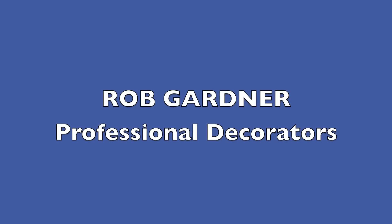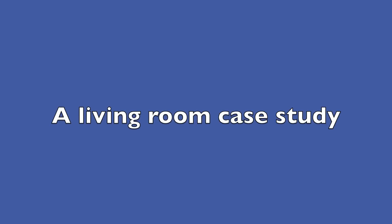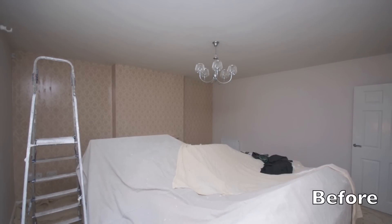Hello, I'm Rob from Rob Gardner Festival Decorators. It's just another quick video to showcase a redecoration of a living room we've recently carried out.